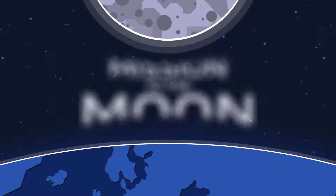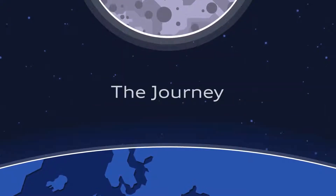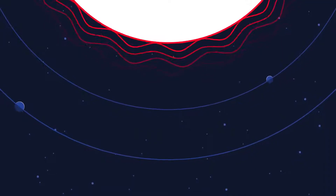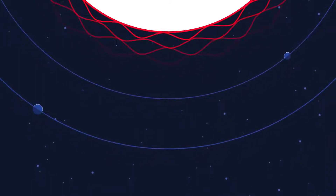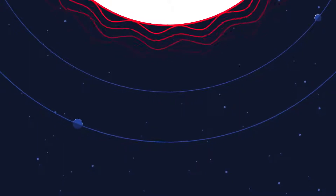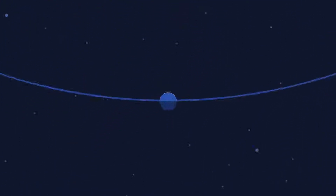A trip to the moon is not easy. First, the enormous gravitational pull of Earth has to be overcome. Then, hundreds of thousands of kilometers are waiting to be crossed, full of harsh darkness, the intense radiation of the Sun, and extreme temperature changes.